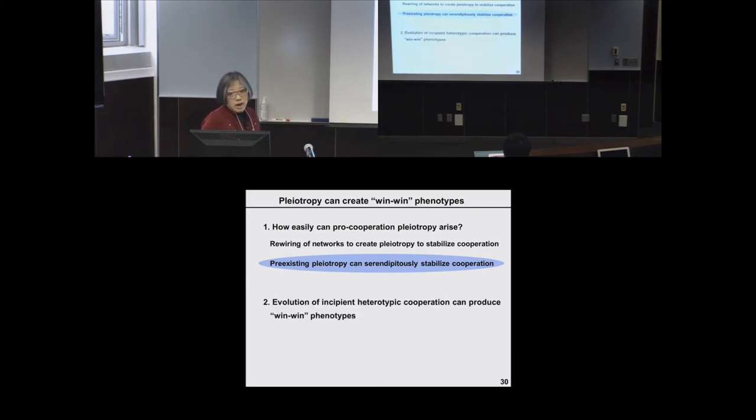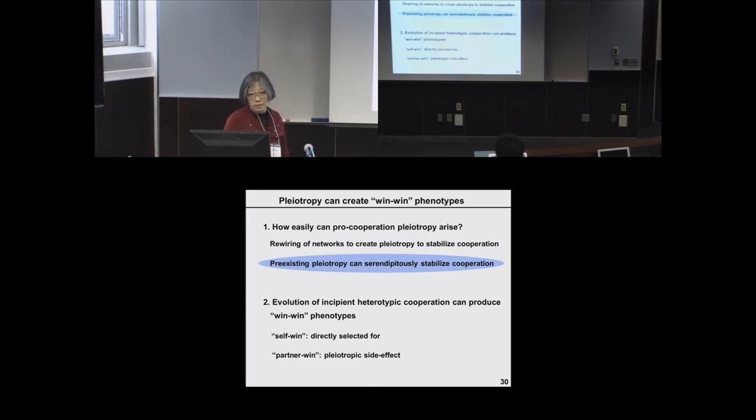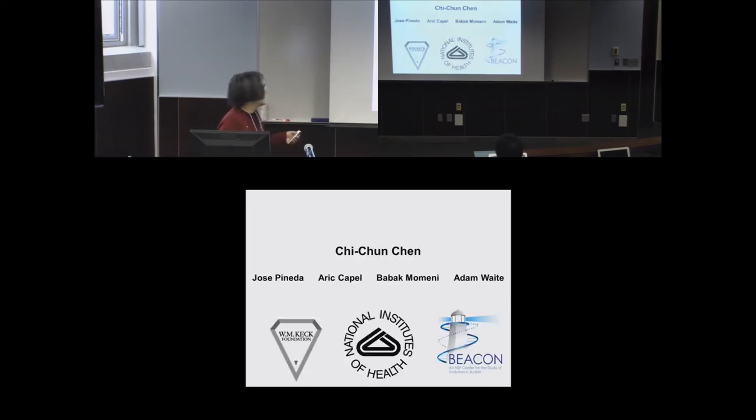Incipient heterotypic cooperation, even under conditions not favorable to cooperation, can still generate win-win phenotypes because of pleiotropic effects. The self-serving change is directly selected for, and the partner-serving effect is a side effect, which is expected to go away if evolved for a longer period in well-mixed cultures. I want to acknowledge the members of my lab: this project was mainly done by a very talented research tech, with undergraduate Jose Penida, research tech Eric Couple, and Pablo Monterey for modeling. Adam Witt provided sequencing analysis software. My lab is funded by generous foundations. Thank you very much — I will now entertain questions.